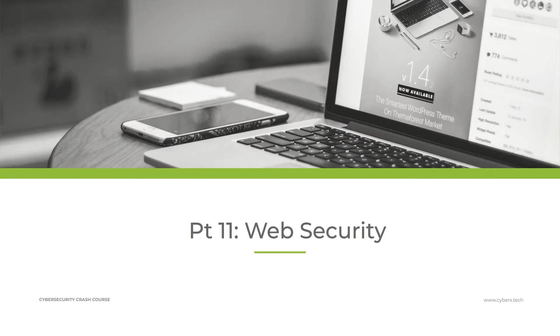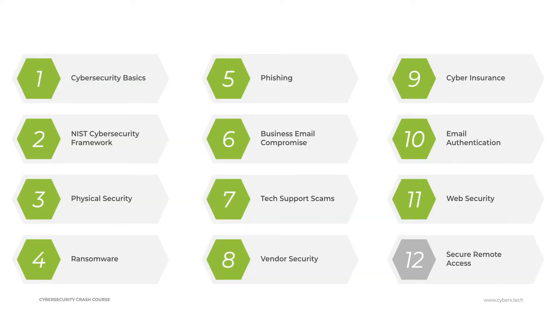Hello and welcome back to the Cybersecurity Crash Course for Small and Mid-sized Businesses. Today we are talking about website security. This is lesson 11 in our 12-part Cybersecurity Crash Course. If you have not watched the previous lessons, be sure you go back and check them out. There are lots of tips and demos and activities in there that will help you dramatically improve the security at your small or mid-sized organization.